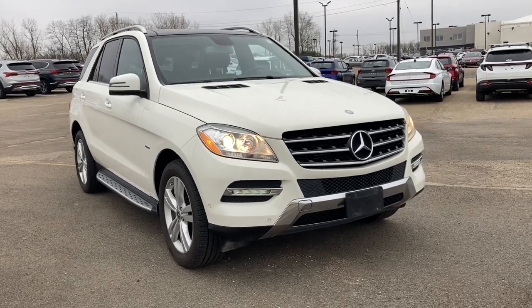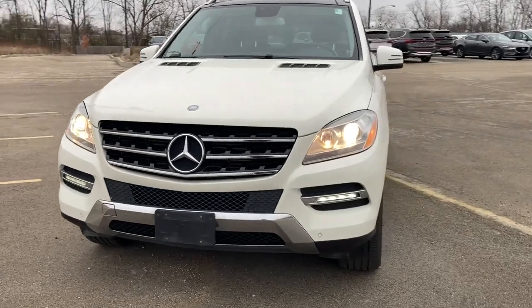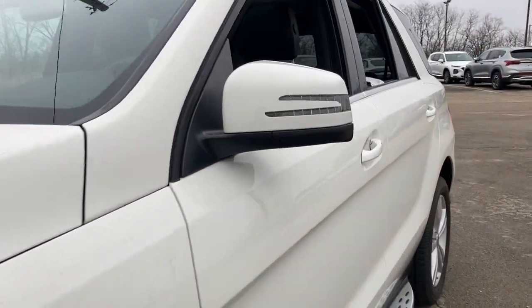You just found the 2012 Mercedes-Benz M-Class. This vehicle is an outstanding buy with fewer than 120,000 miles on the odometer.